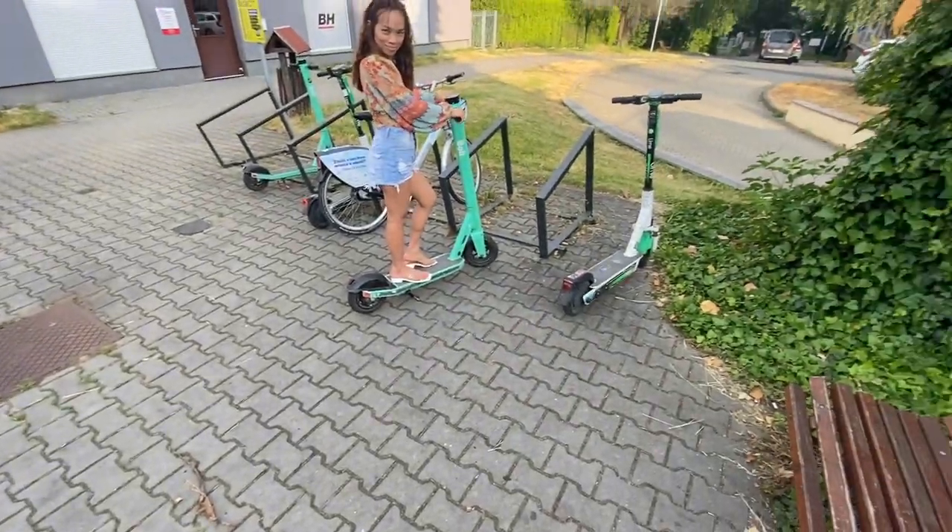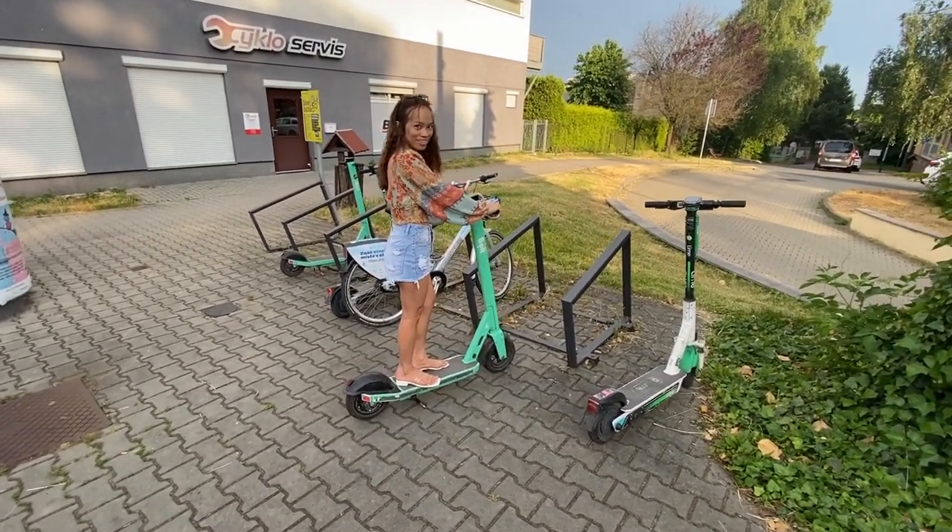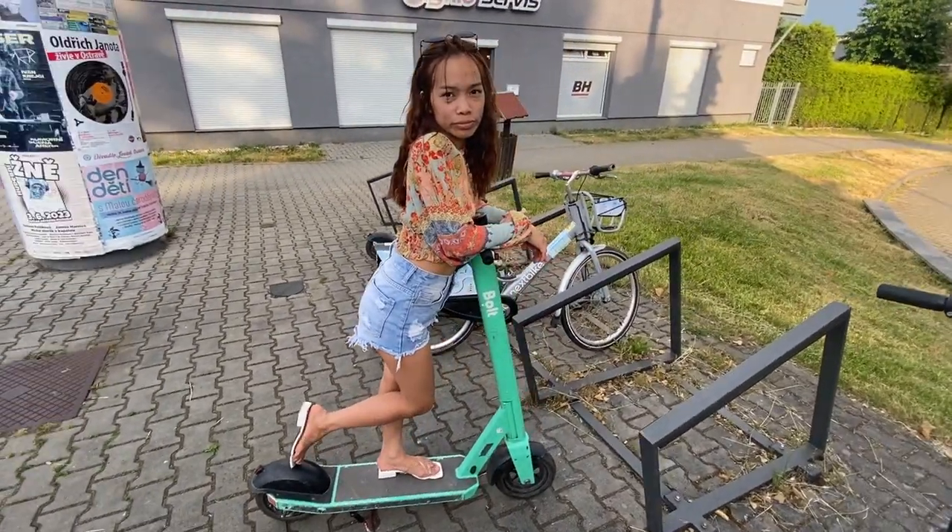One last thing: it can happen to anyone that you are late for your bus or train. Don't worry — in the Czech Republic there is a solution. In big cities you can find scooters and bicycles that you can rent for a couple of minutes. They can help you get to the bus or train station on time so you catch your transportation and won't be late for an important meeting. We'll show you how it works.